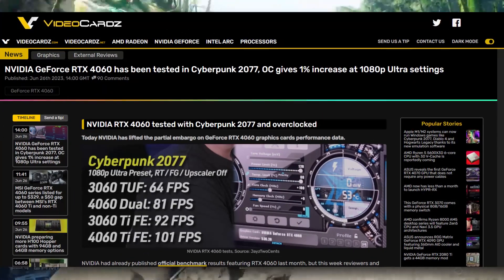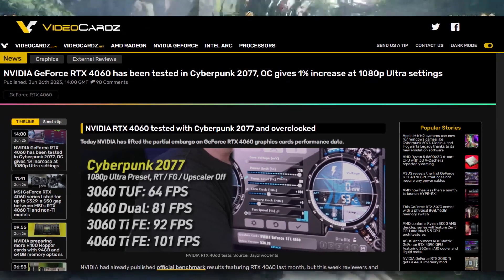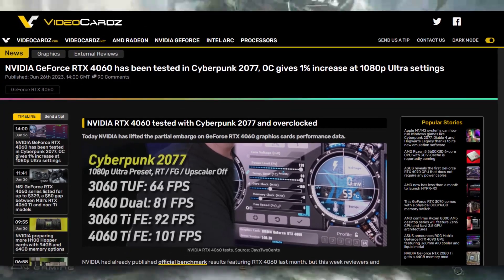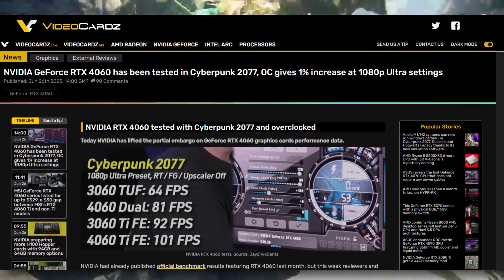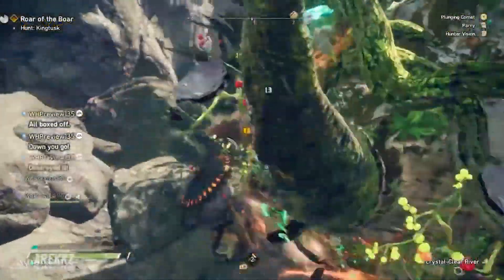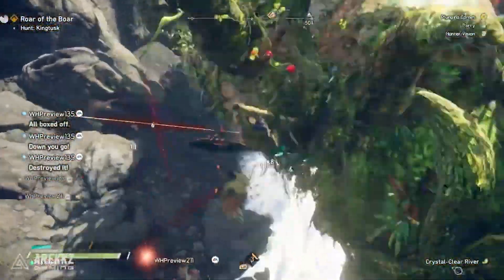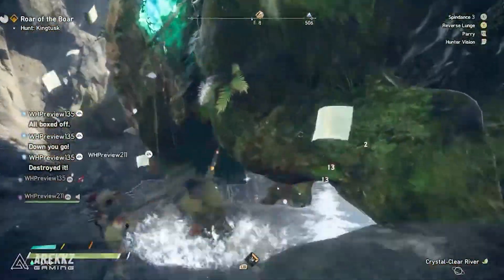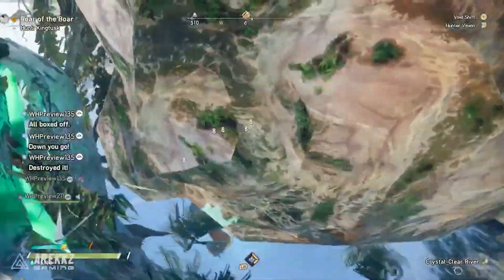Alright, how's it going everybody. Today we're looking at the latest leaks regarding the upcoming and highly anticipated RTX 4060. We are like 48 hours away from the reviews and the embargo lifting, and it looks pretty promising for what we expect.